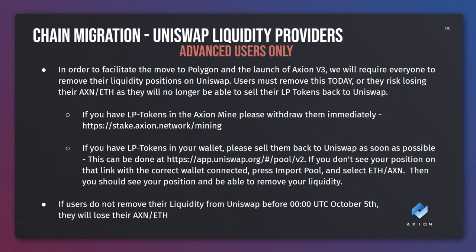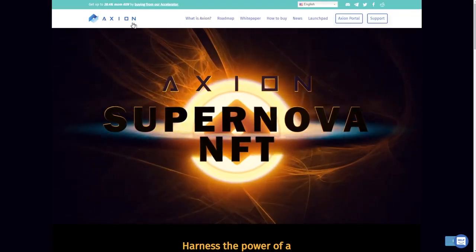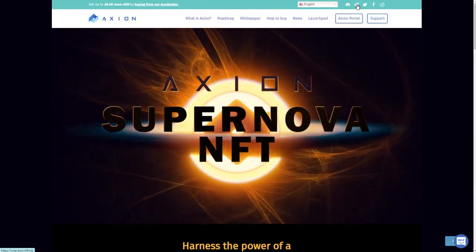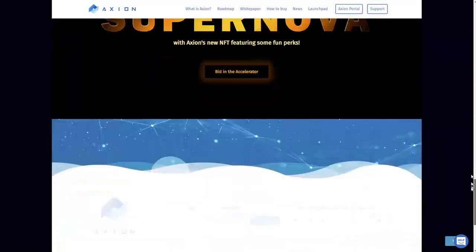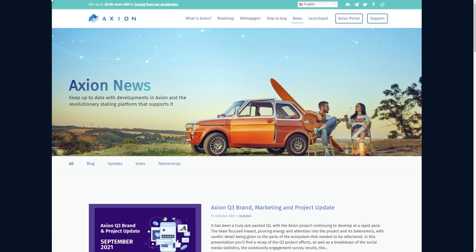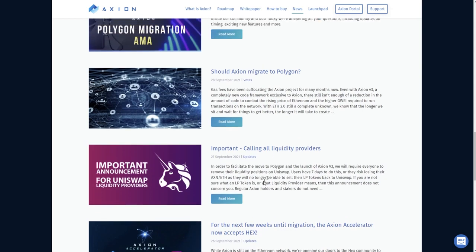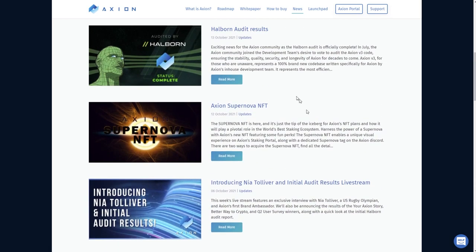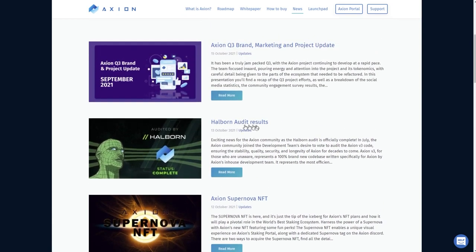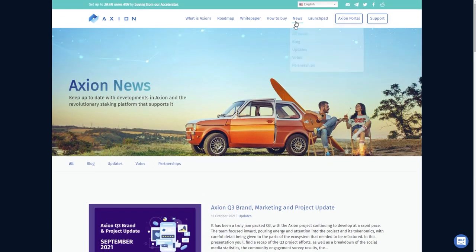If you have any more particular questions please join our Discord - you can find that on our website. Simply go to axion.network and you'll see at the top a link to Discord, Telegram, Twitter, Facebook or Reddit. Make sure you are following at least one of these - Discord or Telegram - and you will find out all the latest updates. Keep an eye on the website axion.network/news where you'll find all of the latest news, including warnings about removing liquidity, the vote about migrating to Polygon, live streams, competitions, the Supernova NFT announcement, and our audit completed by Halborn. Please keep an eye on this site and make sure you're following our social media networks. That's all for now - look forward to seeing you on Polygon.